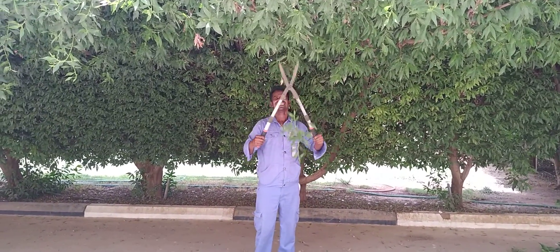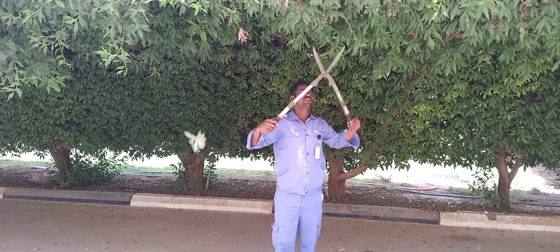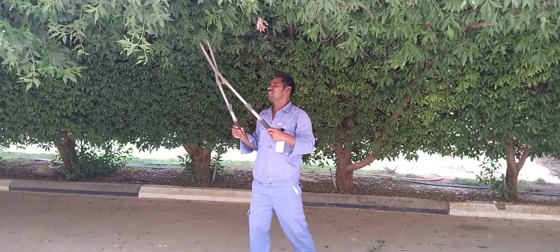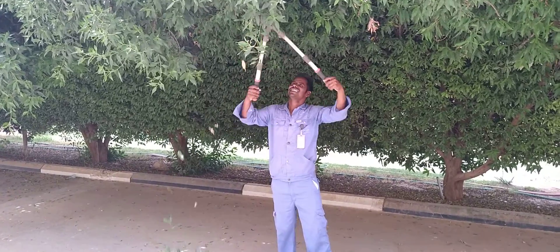I'm going to show you the gas cut, time to time. I'm going to show you the gas cut. I'm spinning one.